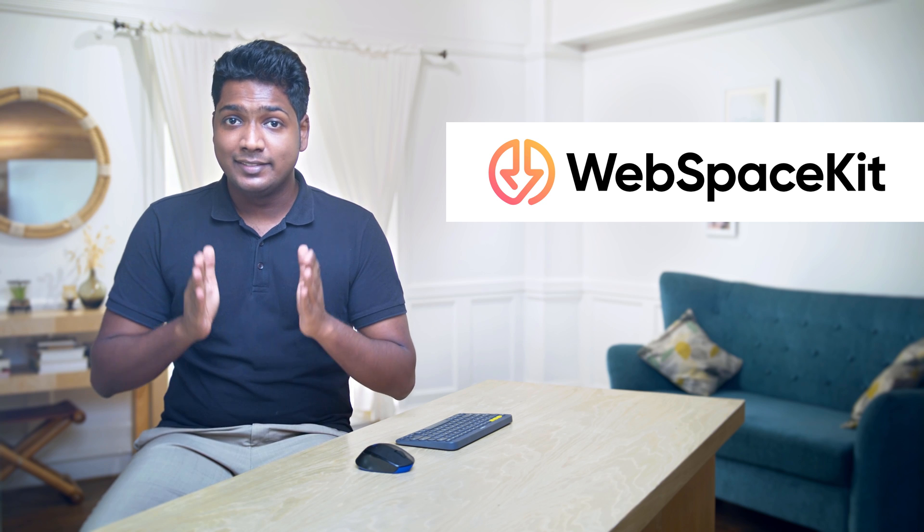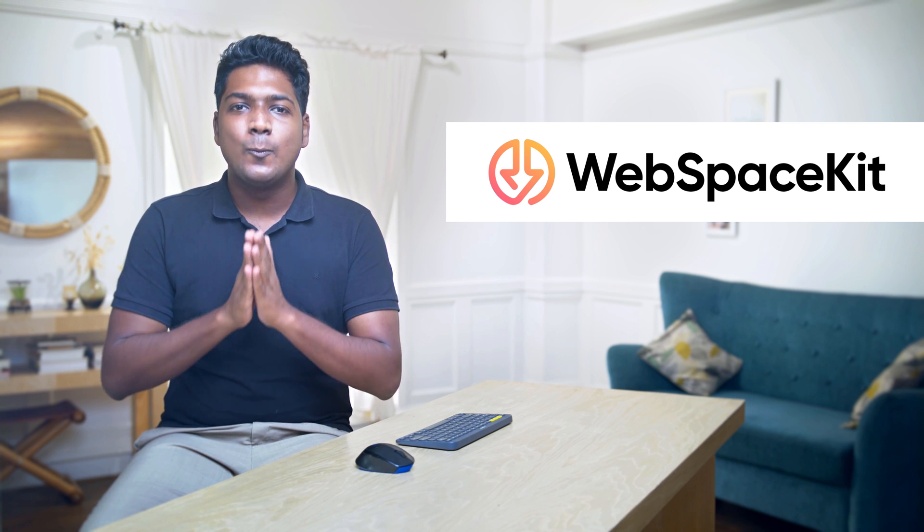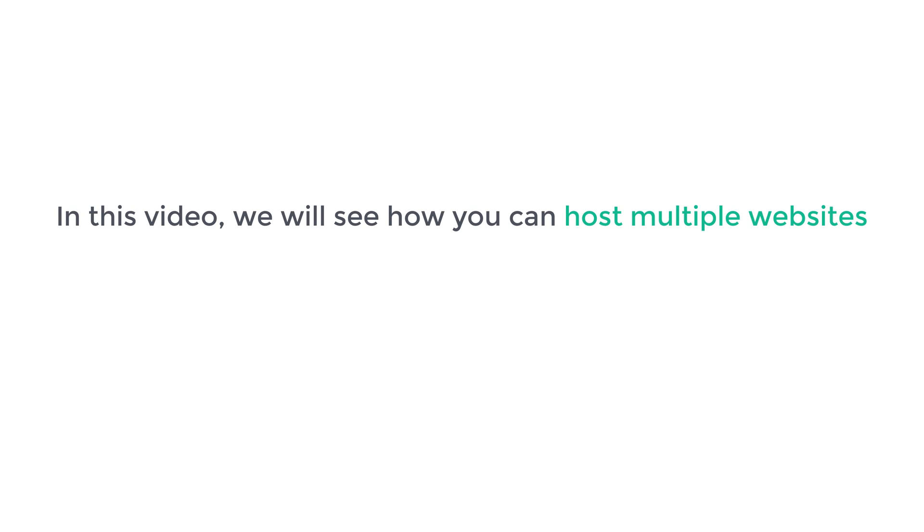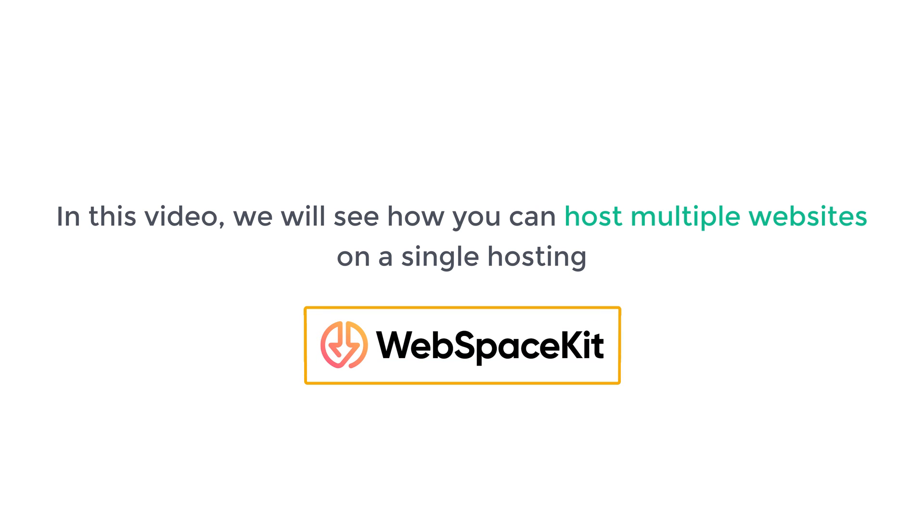So to host different websites, first you need to pick a hosting plan which allows you to create multiple websites on the same plan. We recommend Webspace Kit. This hosting provider has a plan where you can host multiple websites on a single hosting. In this video, we will see how you can host multiple websites using Webspace Kit.